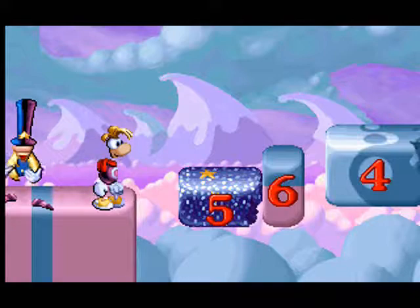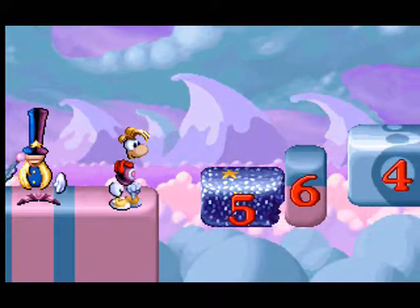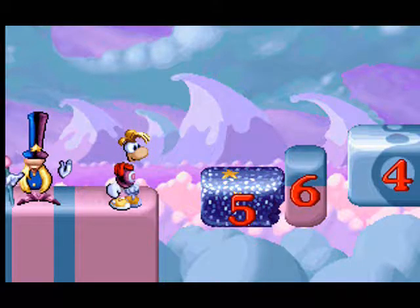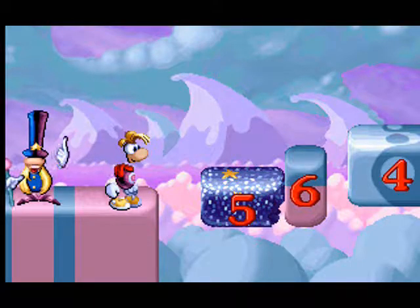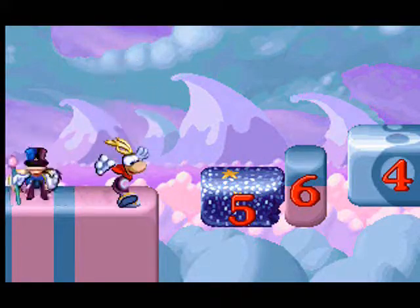and jump on them in the order that I tell you to go. For example, if I tell you to jump on the smallest number you can, and the choices are 4, 5, and 6, you must jump only on the number 4.